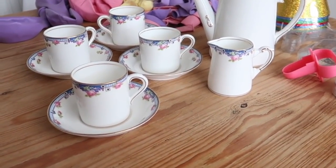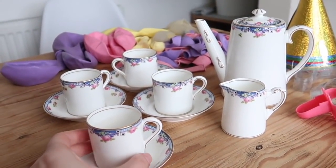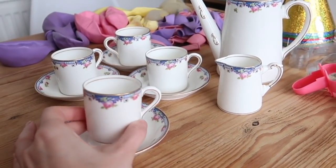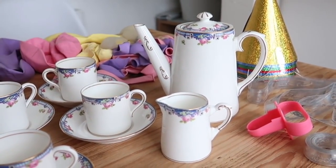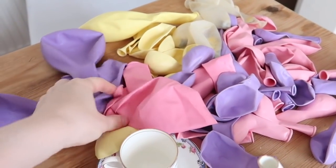We have six hours to make it happen. First of all, we found this set — it's not a tea set, it's a coffee set, but size-wise it is perfect for children. We have cups and saucers, a milk jug, and a teapot — or coffee pot. We also have lots of balloons to make a garland.